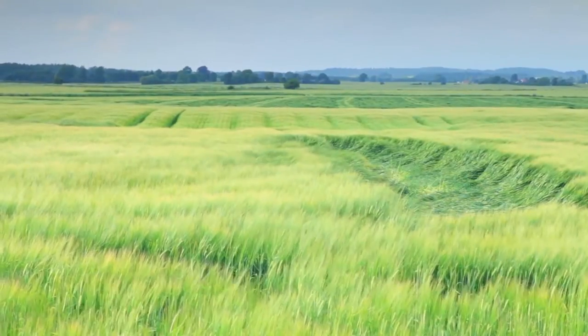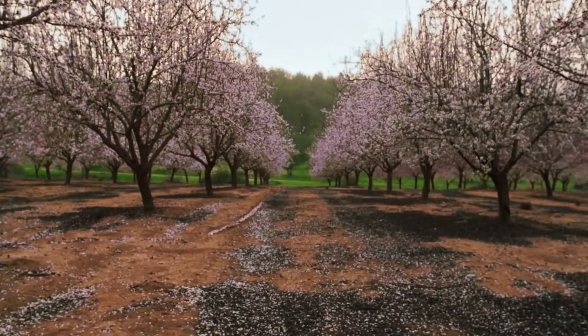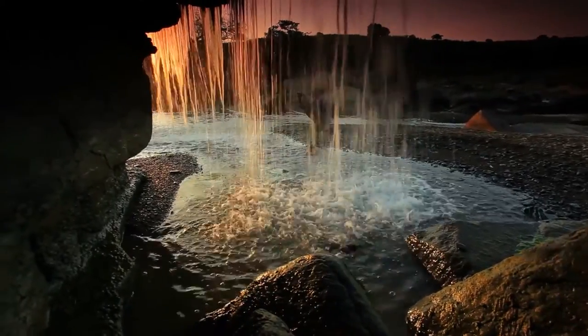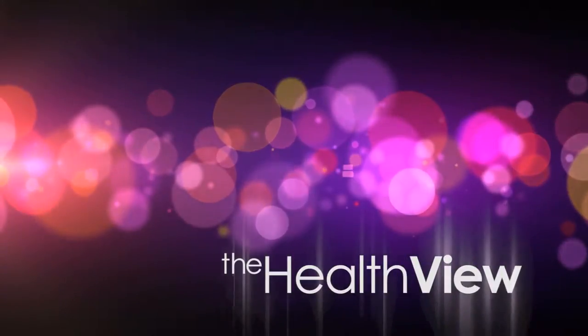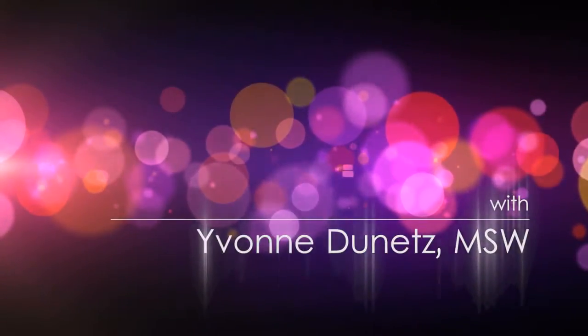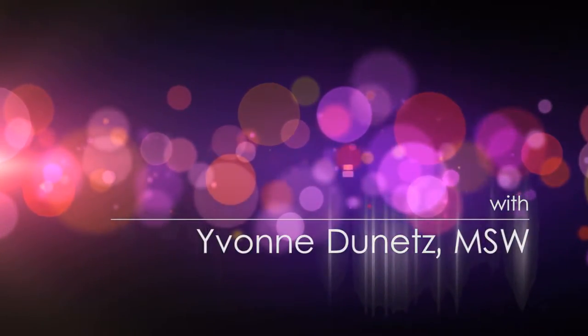Dedicated to empowering you with information to make positive choices and be advocates for your overall well-being. Welcome to The Health View. I'm Yvonne Donitz, and our show today is about community-supported agriculture.